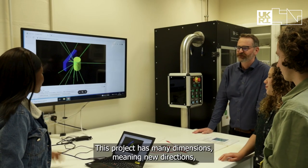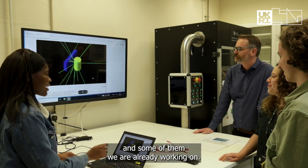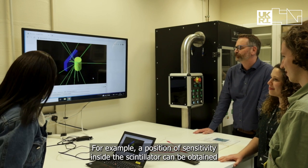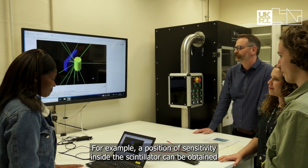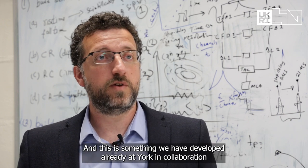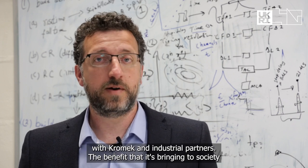This project has many dimensions and new directions. For example, position sensitivity inside the scintillator can be obtained by using photosensors in different configurations around the crystal, and this is something we have already developed at York in collaboration with Chromec and industrial partners.